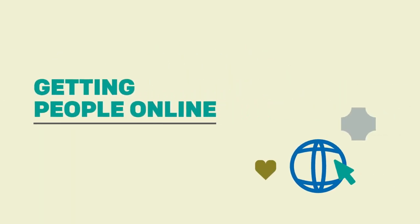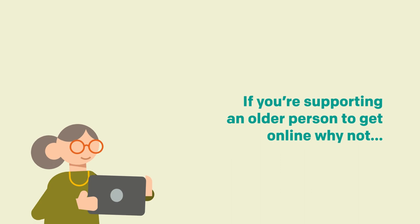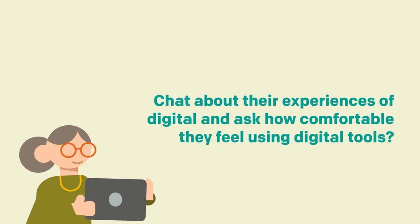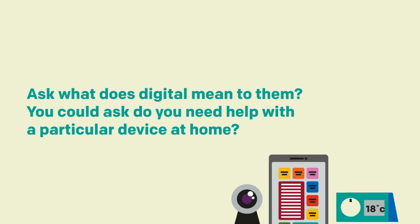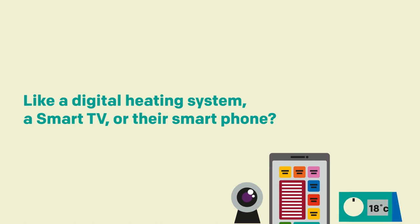Chapter 1 – Getting Online. If you're supporting an older person to get online, why not chat about their experiences of digital and ask how comfortable they feel using digital tools. Ask what digital means to them. You could ask if they need help with a particular device at home, like a digital heating system, a smart TV or their smartphone.